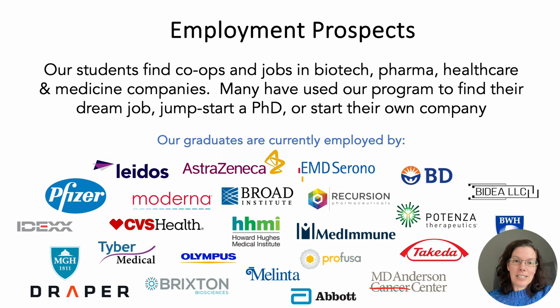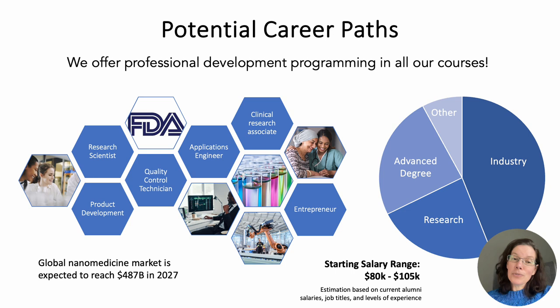Here you can see just a small selection of the many places our alumni have found jobs. Many of these companies also advertise in our co-op database, offering a great way for students to gain experience while trying out a potential long-term employer. Our program opens doors to a huge range of potential career paths — nearly half of our alumni continue into industry careers, another third pursue research-based careers, and the final third go on to pursue an advanced degree. One thing that really sets our program apart is that we build professional development opportunities into everything that we teach, providing not only the knowledge but also the professional skills needed for success in a dynamic and diverse professional environment.